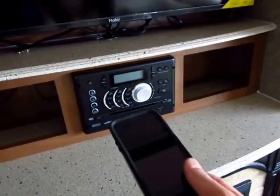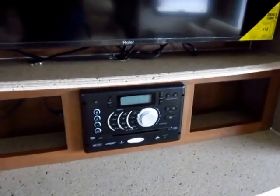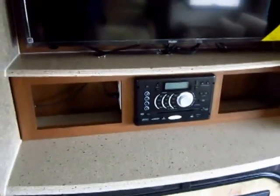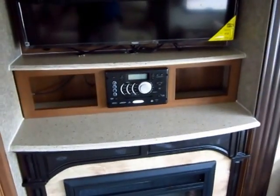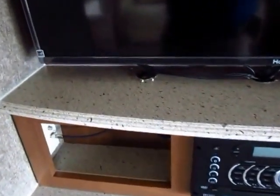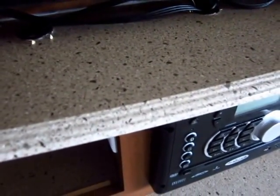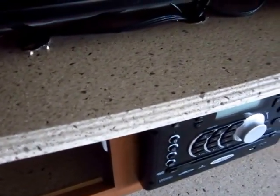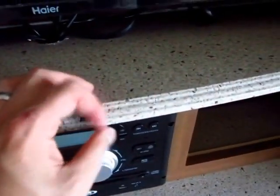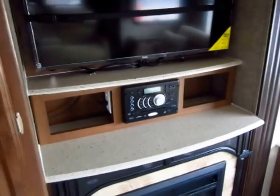This stereo is Bluetooth enabled, so if you want to wirelessly hook up to your phone, you can keep your phone in your pocket and play whatever music you want in your trailer anywhere you go. The Liberty Edition upgrades the solid surface countertops in the kitchen. This is the countertop you're going to find everywhere else — the standard Freedom Express countertop. And instead of a T-mold, they have a sealed bullet waterfall edge here that doesn't have a spot where water can seep in and cause soft spots.